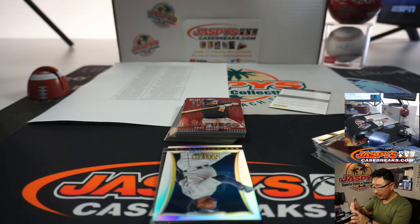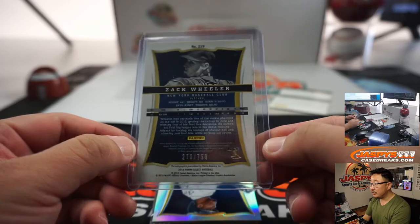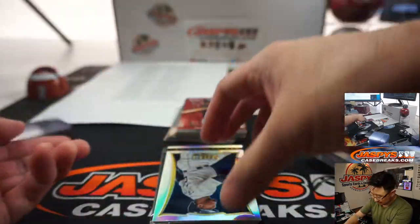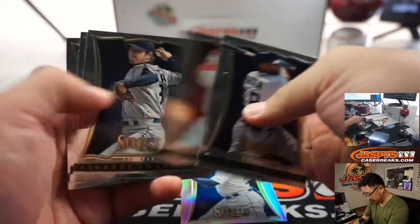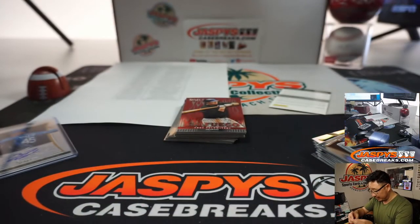Zach Wheeler New York Mets edition is going to go to Matthew Shira — 278 out of 750 on that one. Nice Ken Griffey Jr. silver — that's not bad, it's the first one I've seen of these, at least recently.